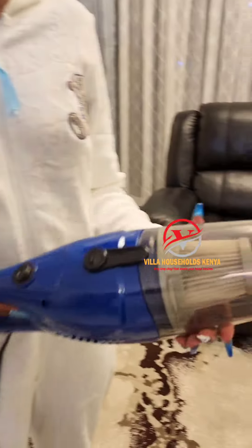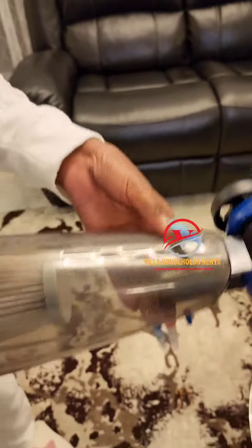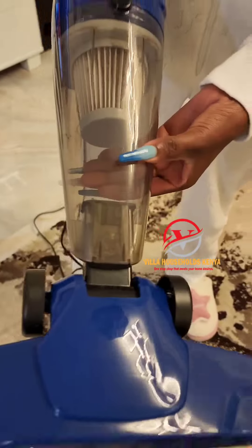Look at this! Even if you think you have the cleanest carpet, you don't. It was hiding so much dirt. Guys, I think we all should get this vacuum cleaner.